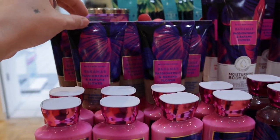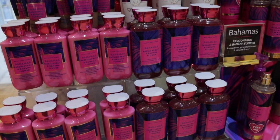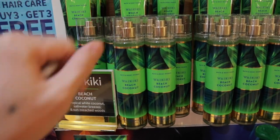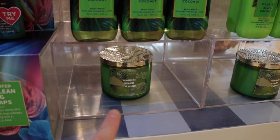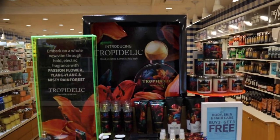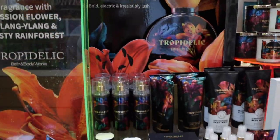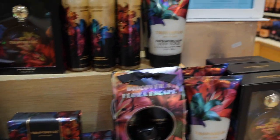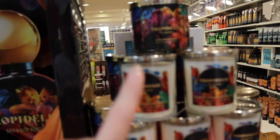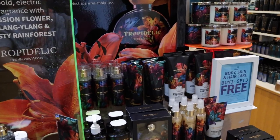Moving around to the other side, we have the Bahamas which is passion fruit and banana flower — you all know this is literally a sunscreen scent. Then we have the Waikiki Beach Coconut as well. Both of these come in a candle: the Waikiki Beach Coconut candle and a Beach Weather candle. Right behind this display we have the brand new Tropidelic fragrance, with notes of passion flower, yin yang, and misty rain forest. It has a full collection: lotion, body wash, bar soap, perfume, body scrub, diamond shimmer mist, full-size candle, and single white candle.